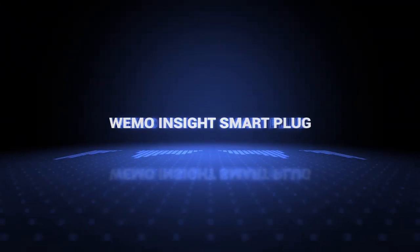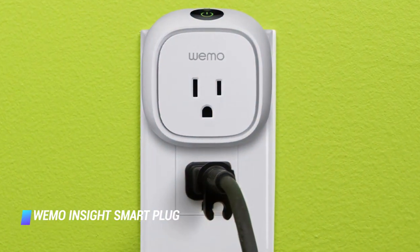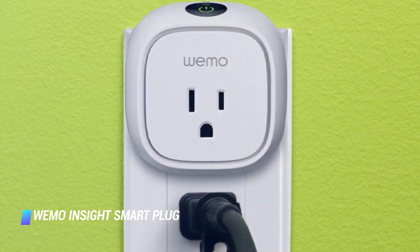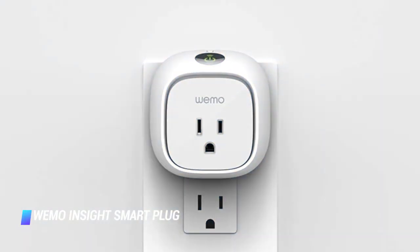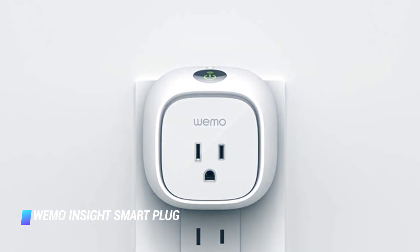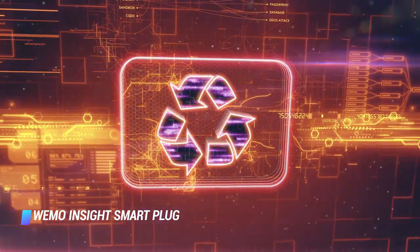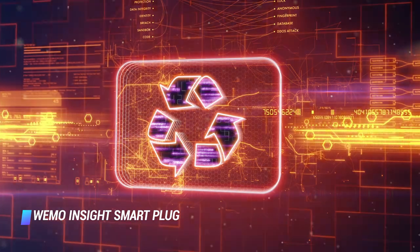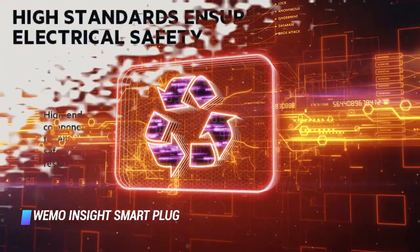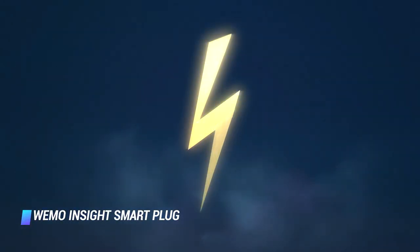Coming in at number 10, we've got the Wemo Insight Smart Plug. Here's an insane fact: roughly 50 devices and appliances in the typical American household are always drawing power, even when they appear to be off. According to Alan Meyer, a senior scientist at the Department of Energy's Berkeley Lab, these devices that are off use up to the equivalent of 50 large power plants worth of electricity.